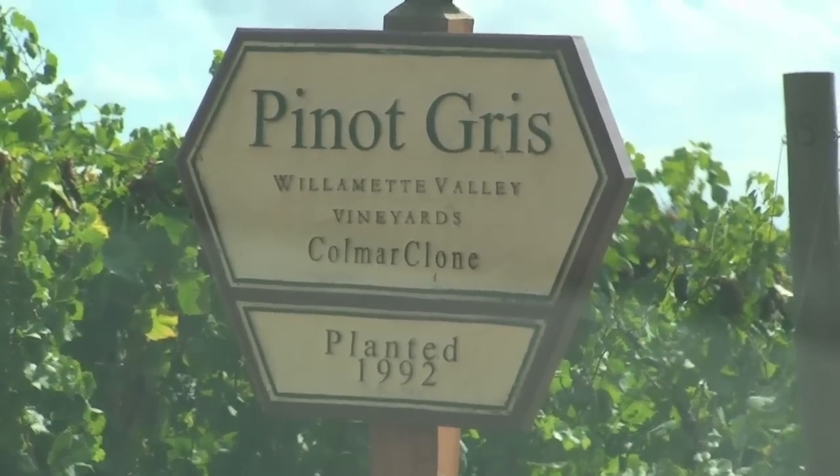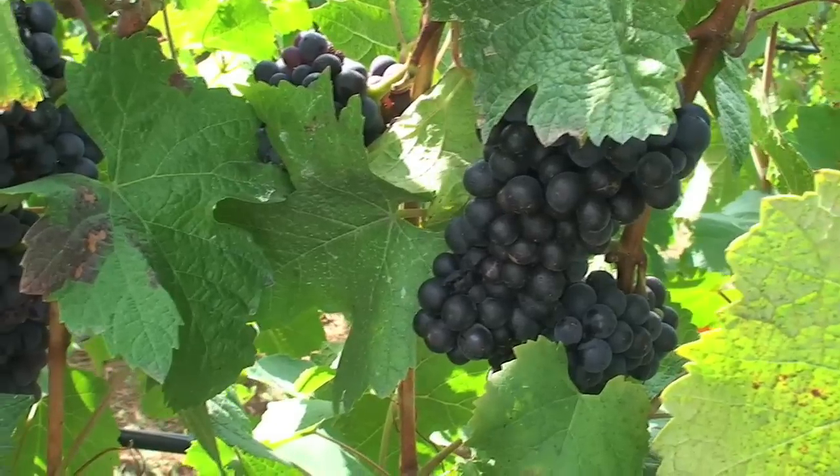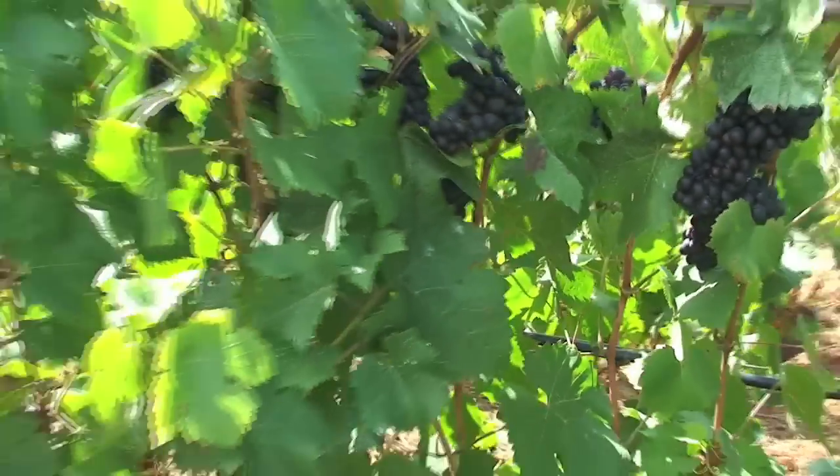I asked their winery ambassador, Wendy Bennett, why Willamette Valley only uses natural cork as opposed to synthetic corks or screw caps, and she gave me the full breakdown about cork.